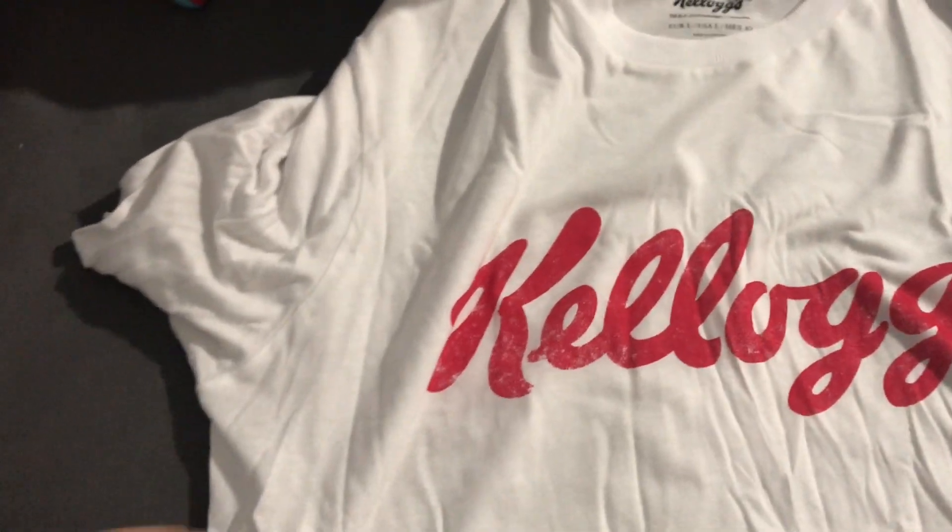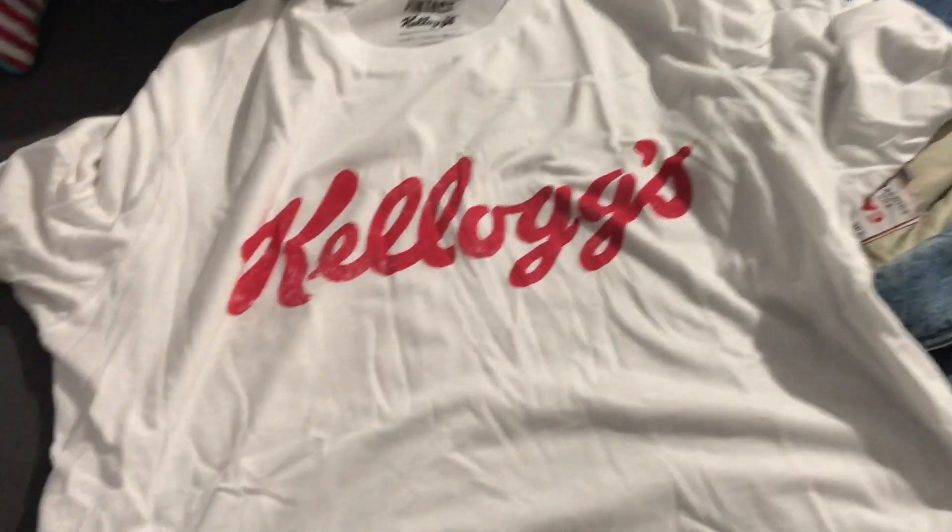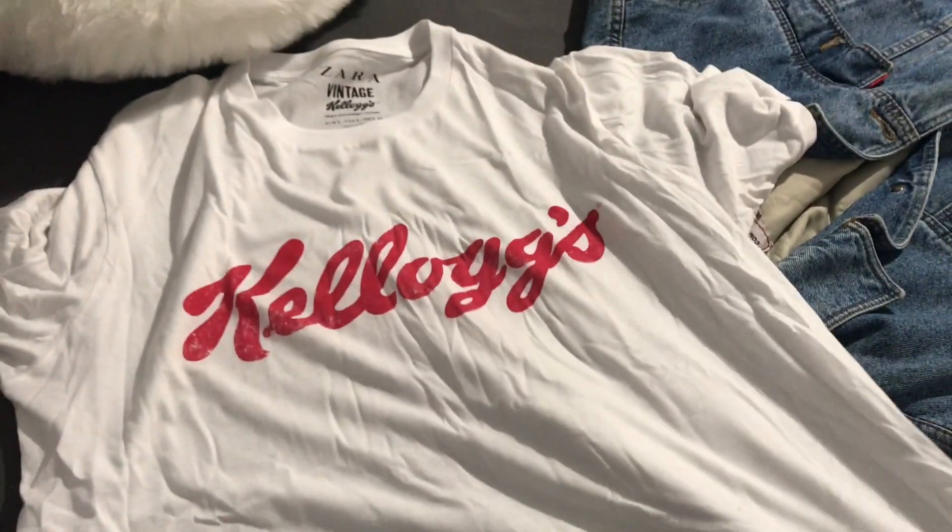Había un montón de camisetas de este estilo, unas por 6 euros y otras por 4. Había un montón y a mí me gustó esta, me parece muy chula.